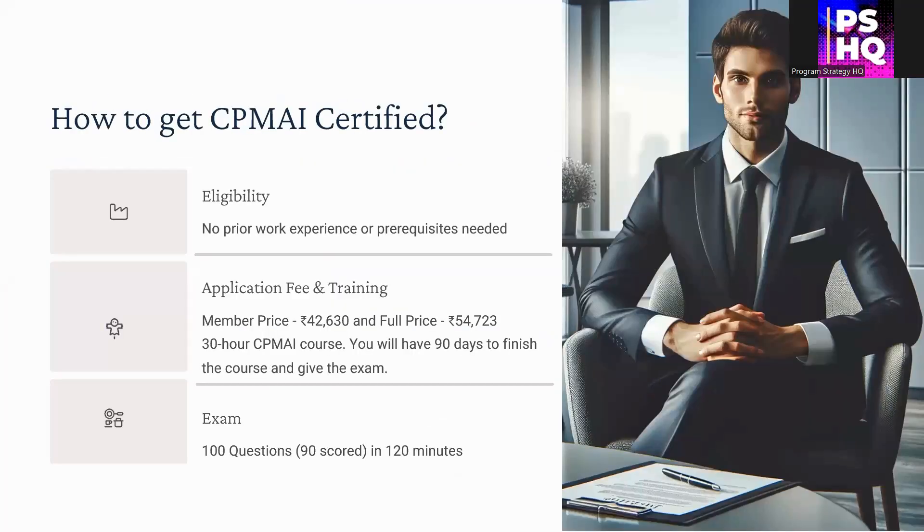To get CPMAI certified, there is no work experience or prerequisites required, unlike some project management certifications like PMP or PMI-ACP. The price may vary, but currently it is around 46,000 INR for a member and the full price is 54,723 INR. Once you enroll, you need to complete a 30-hour course, for which you will have 90 days to finish and take the exam. The exam consists of 100 questions, of which 90 are scored, and must be completed in two hours.